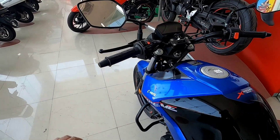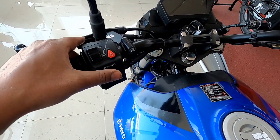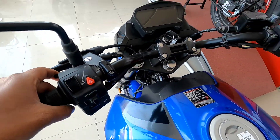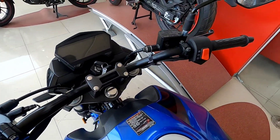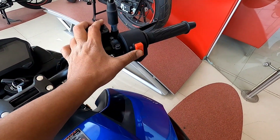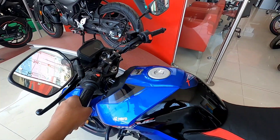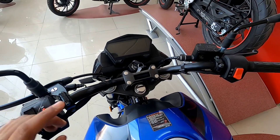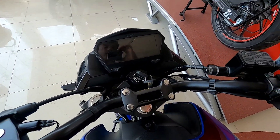Here you'll get the hazard light with a dedicated switch. You'll get all four indicators, the horn, turn signal indicators, high beam, low beam, and pass switch. Here you'll get the charging option. On the other side, you get the engine kill switch and electric start switch, with integrated switchgear. You'll get the handlebar and a fully digital meter console.